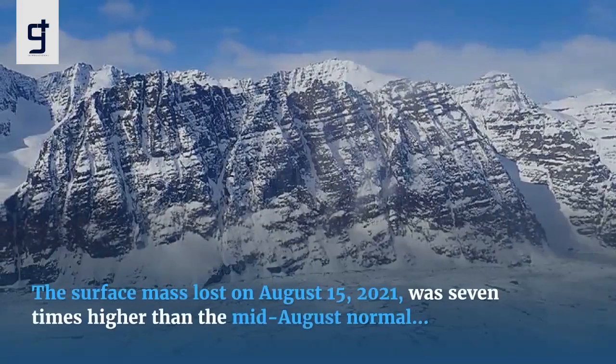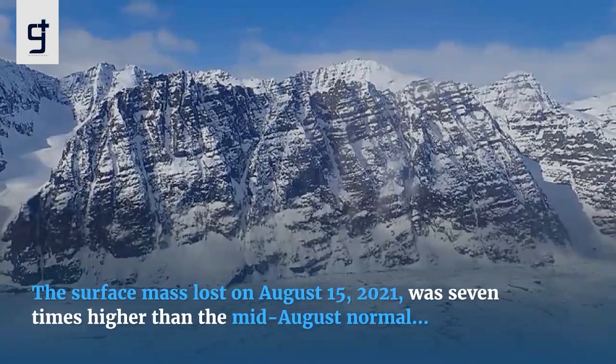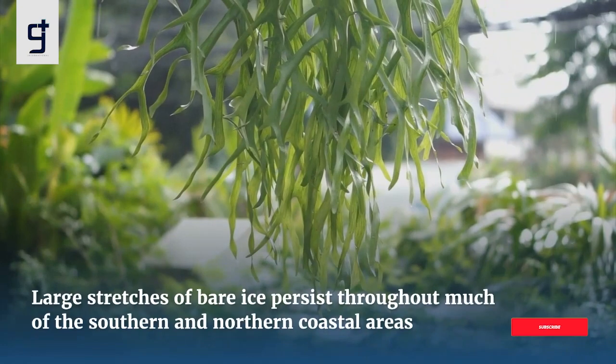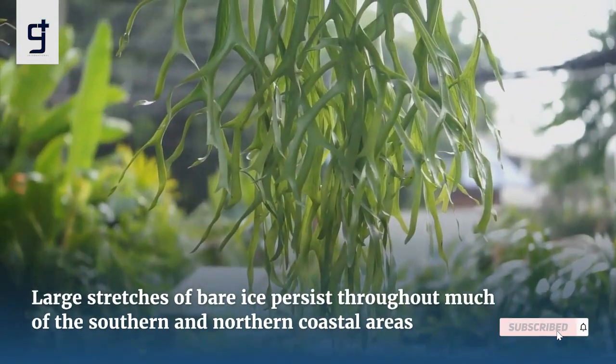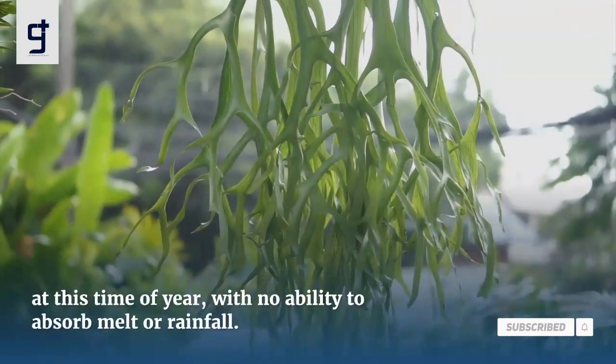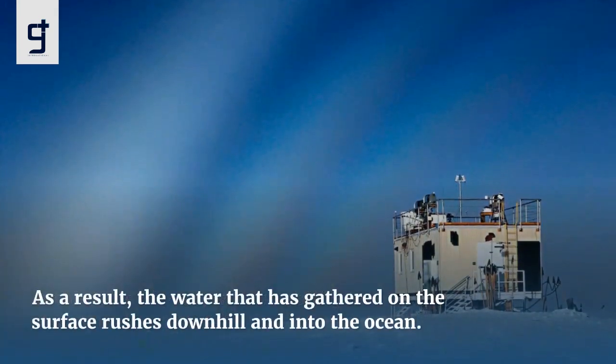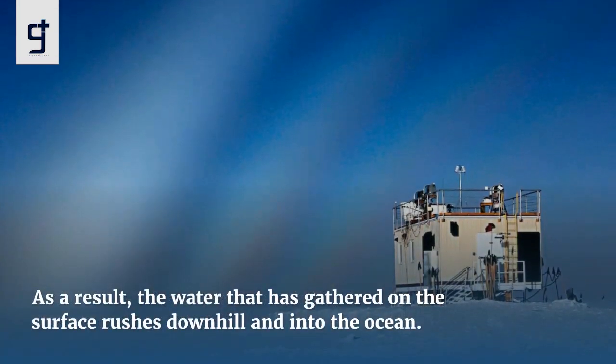The surface mass lost on August 15, 2021, was seven times higher than the mid-August normal. Large stretches of bare ice persist throughout much of the southern and northern coastal areas at this time of year, with no ability to absorb melt or rainfall. As a result, the water that has gathered on the surface rushes downhill and into the ocean.